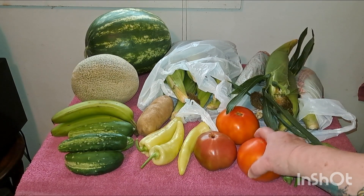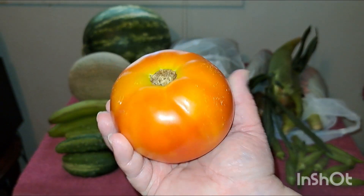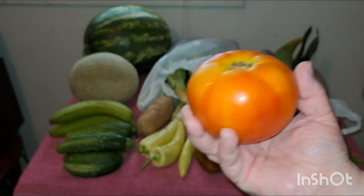And then I got two regular tomatoes, and these things are so pretty and firm, and they smell so good. You can tell these are not grown in a hothouse or whatever it's called.